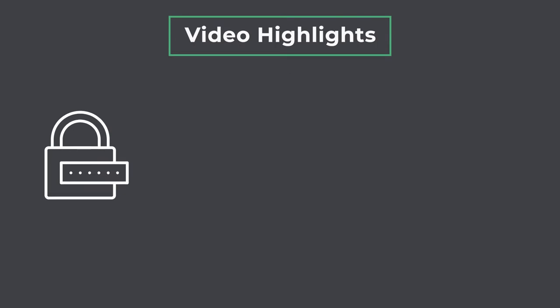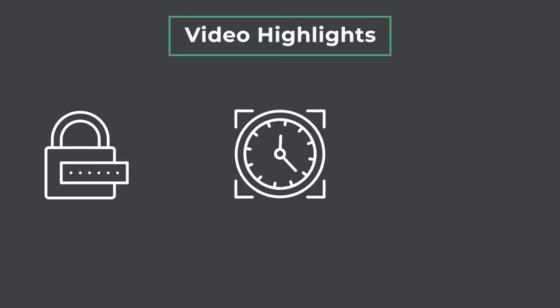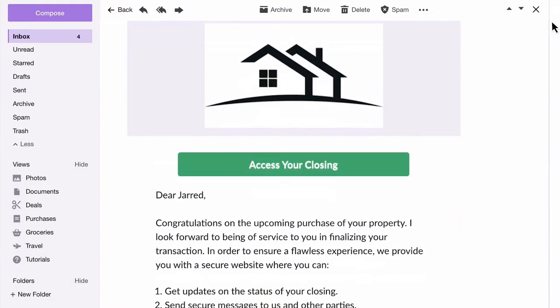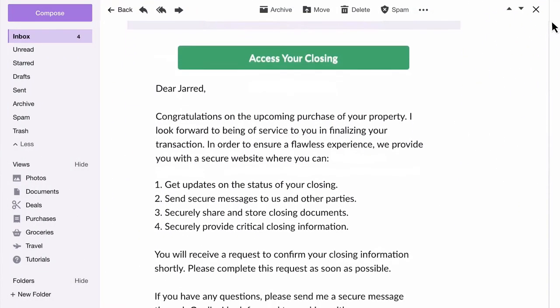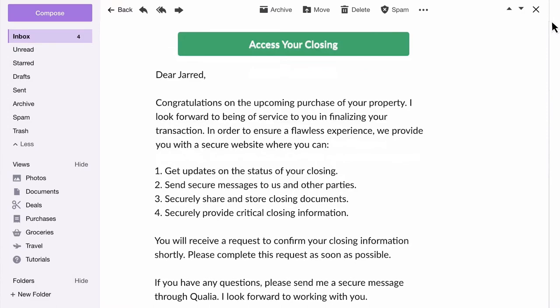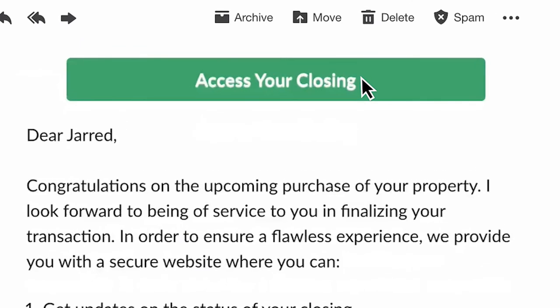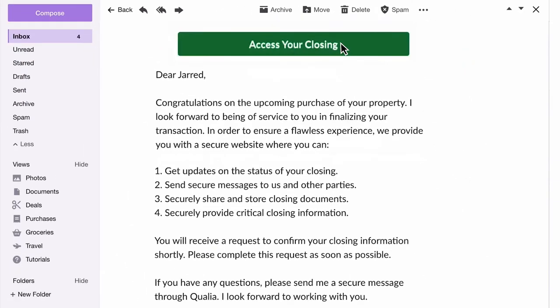In this video, we'll talk about secure inbox messaging and document sharing, task management, and e-signing. From the moment Patent starts working on your file, you and your clients will receive an email invitation to join Qualia Connect. It's crucial when you get this email to open it immediately and click the Access Your Closing button. Otherwise, you'll be stuck behind the curve and will miss out on vital information on your closing.